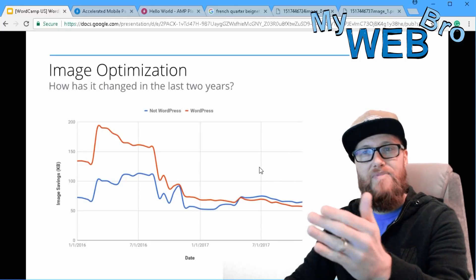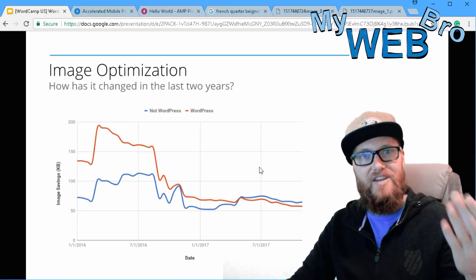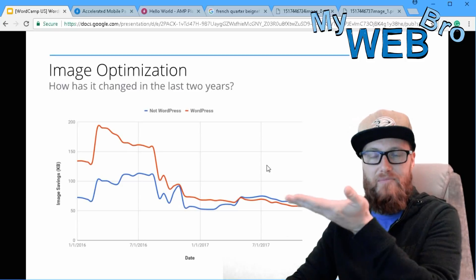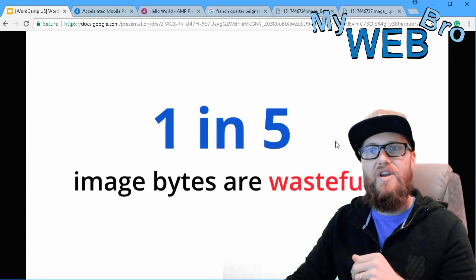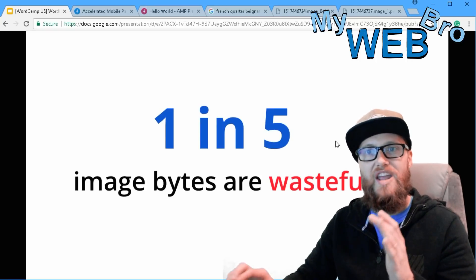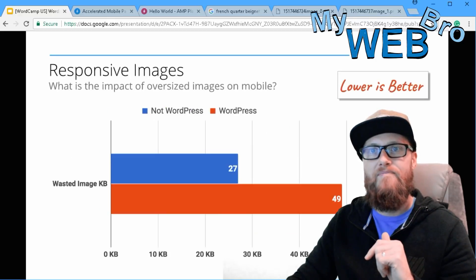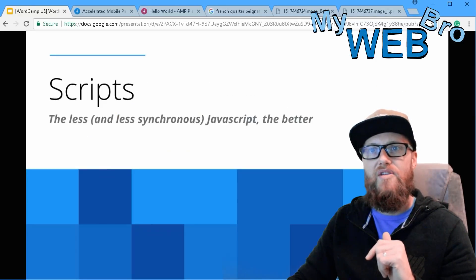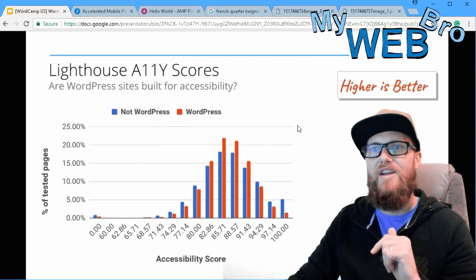Obviously this AMP integration with WordPress is going to be an answer to some of these problems where they're not really excelling in development anymore. Also worth noting: one in five image bytes on the internet are wasteful — they don't even need to be there. I think that's impressive.